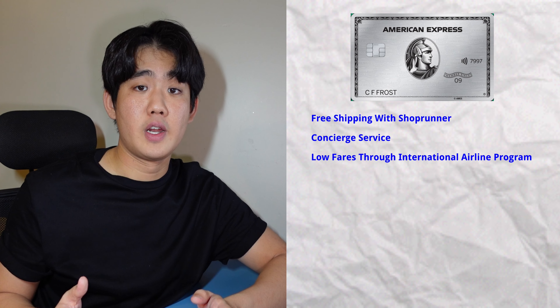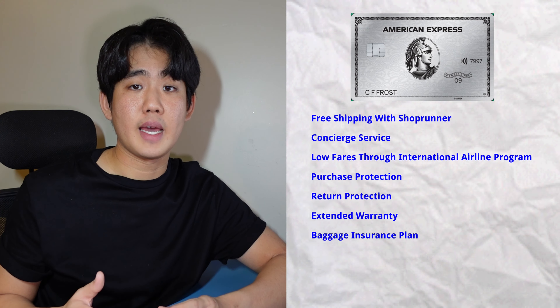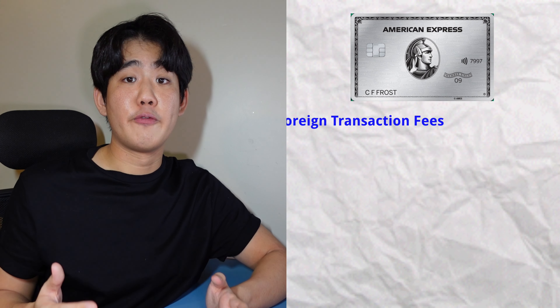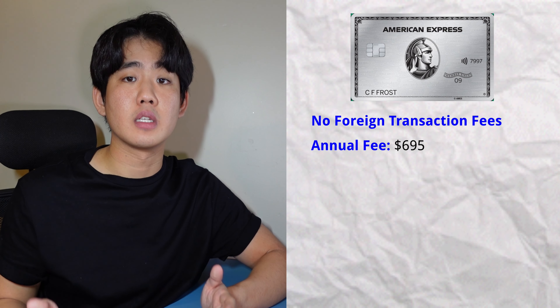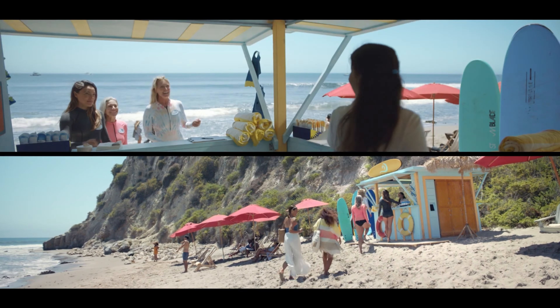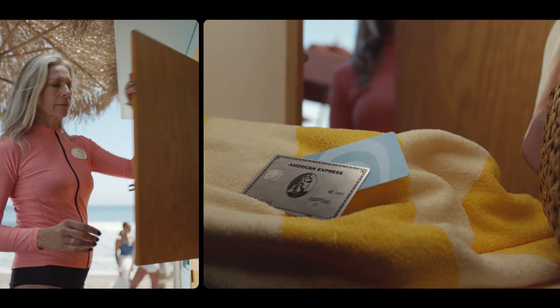Additional benefits include free shipping with ShopRunner, concierge service, low fares through the International Airline Program, purchase protection, return protection, extended warranty, baggage insurance, car rental loss and damage insurance, travel accident insurance, and premium roadside assistance 24 hours a day. There are no foreign transaction fees, but this card comes with a hefty annual fee of $695 a year. However, if you factor in all the benefits and perks provided, there's plenty of opportunity to offset the high annual fee. This card is perfect for anyone who travels very often and wants to travel in luxury.